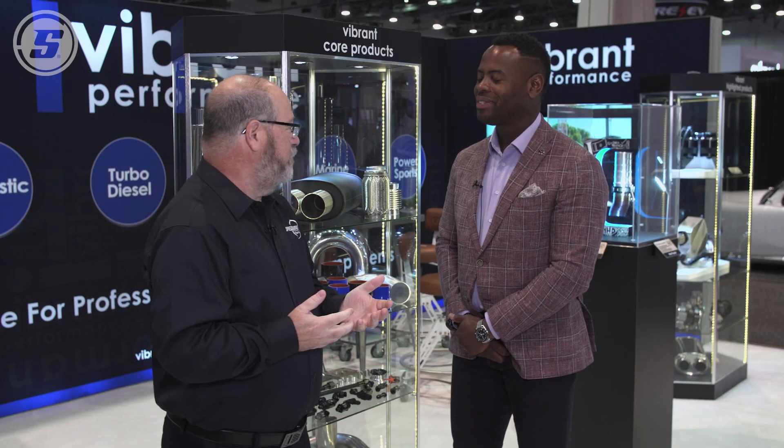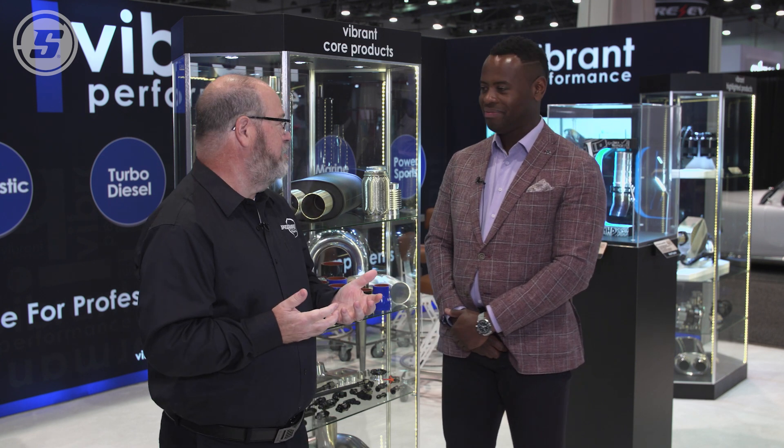So Derek, thank you so much for the education on flexible exhaust couplers. We've learned a lot here today. Thank you for your time and thanks for watching.